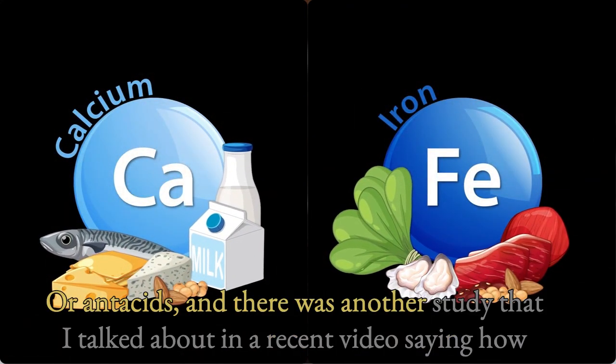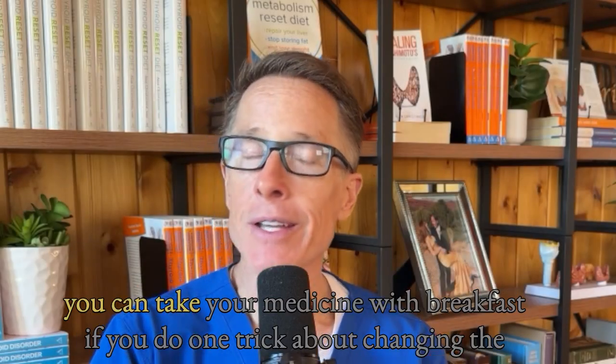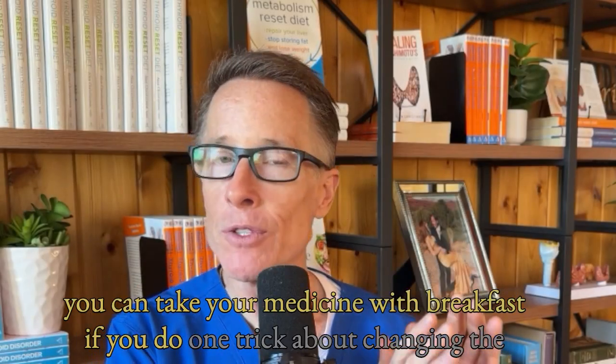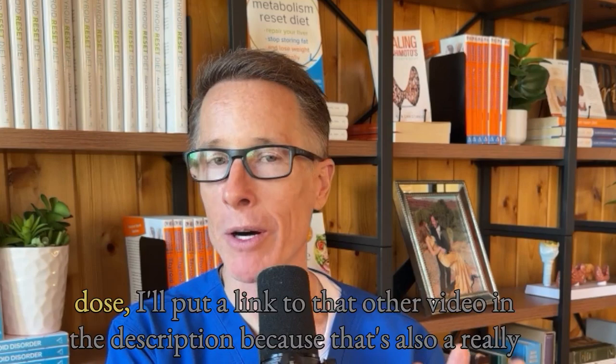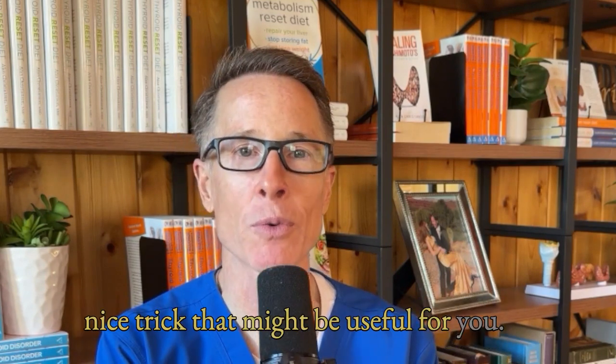There was another study I talked about in a recent video about how you can take your medicine with breakfast if you do one trick about changing the dose. I'll put a link to that other video in the description, as that's also a really nice trick that might be useful for you.